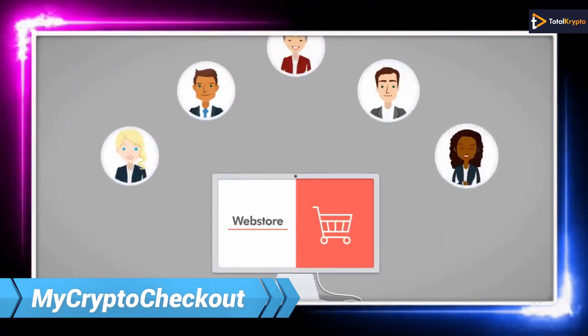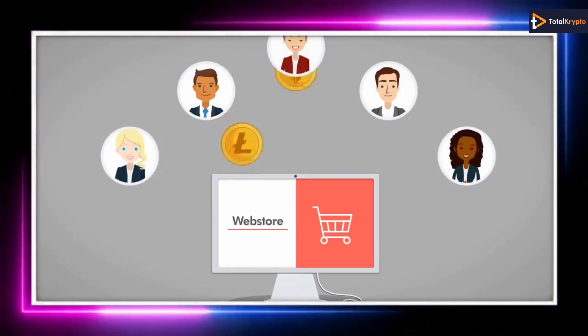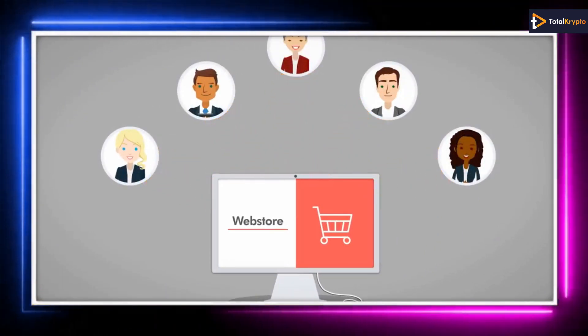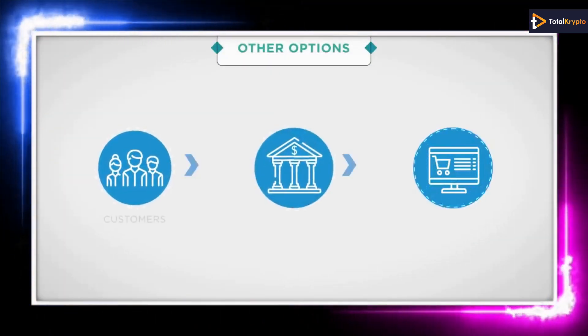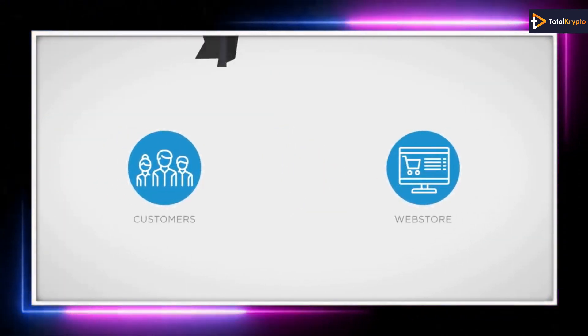Next we have MyCryptoCheckout, which offers a crypto payment gateway for stores utilizing WordPress and WooCommerce. The payment gateway will allow the ability to pay via more than 140 virtual currencies without paying any transaction fees. The WD token will be available between July 13th and July 22nd.